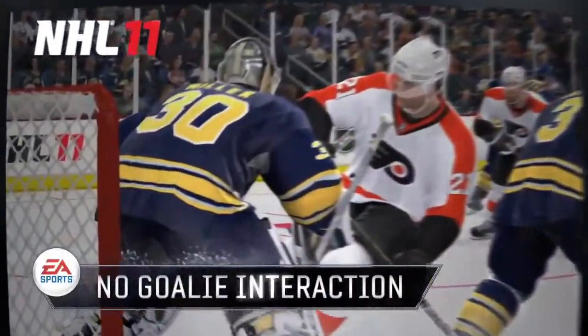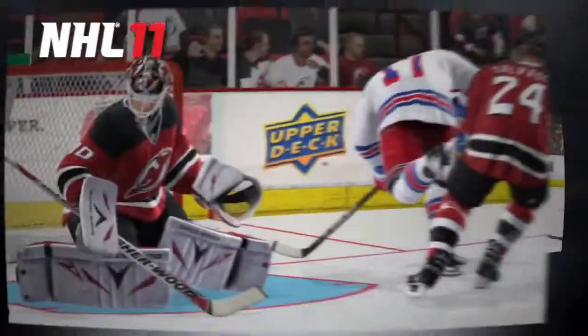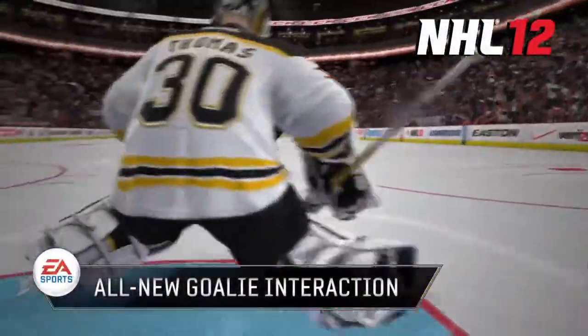In NHL 11, goalies were very static and users were unable to interact with them. In NHL 12, the action in the crease has changed forever. Goalies have truly come to life.